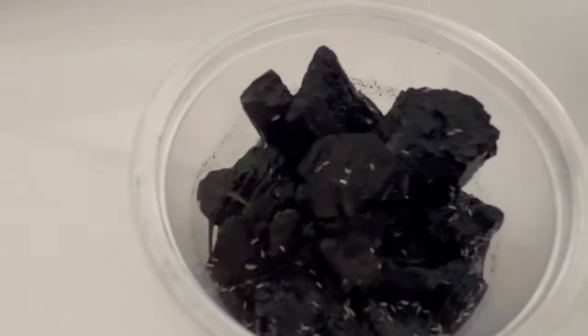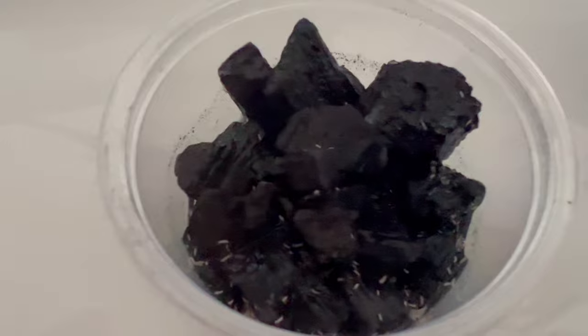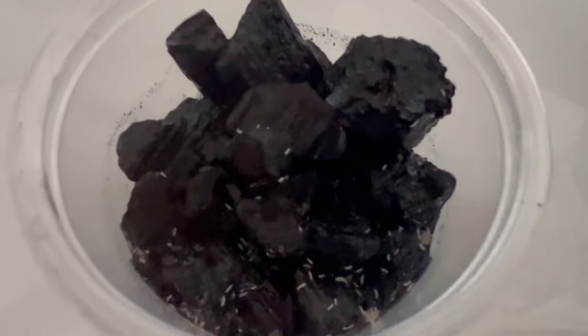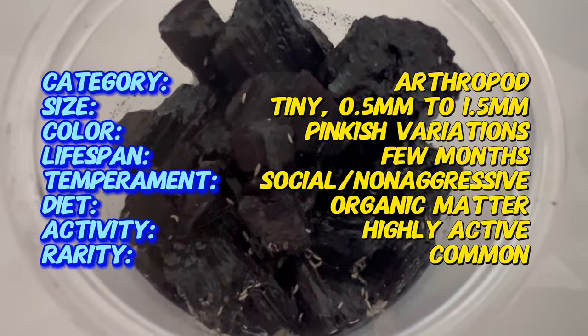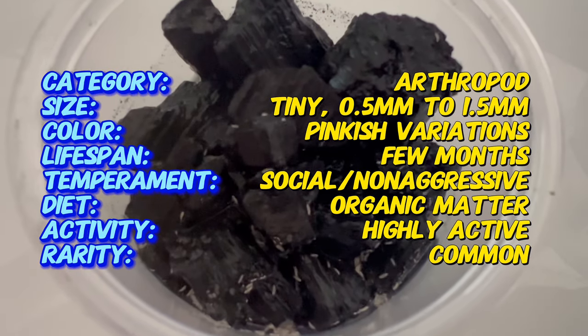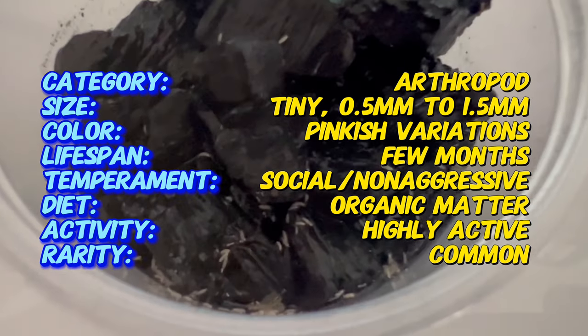Welcome back to Terramatter Gardens. Today we're introducing Tropical Pink Springtails, tiny creatures that add a burst of color to vivariums and terrariums. These minuscule arthropods, scientifically classified as columbula, play a vital role in maintaining a balanced microenvironment while delighting enthusiasts with their vibrant pink hues.